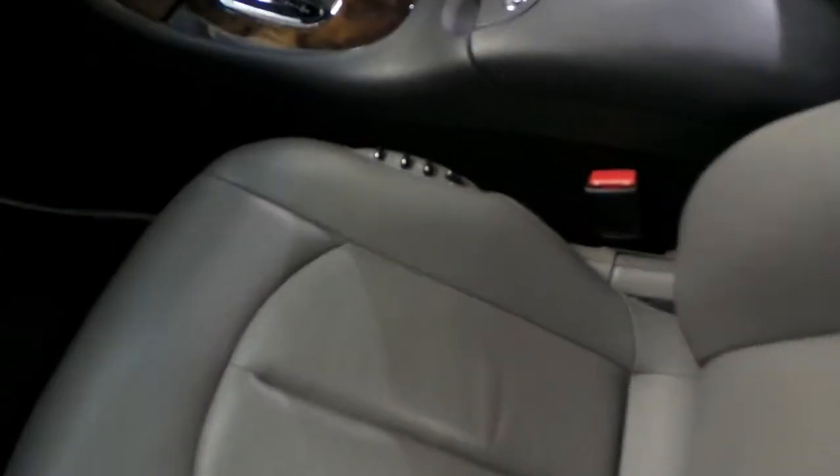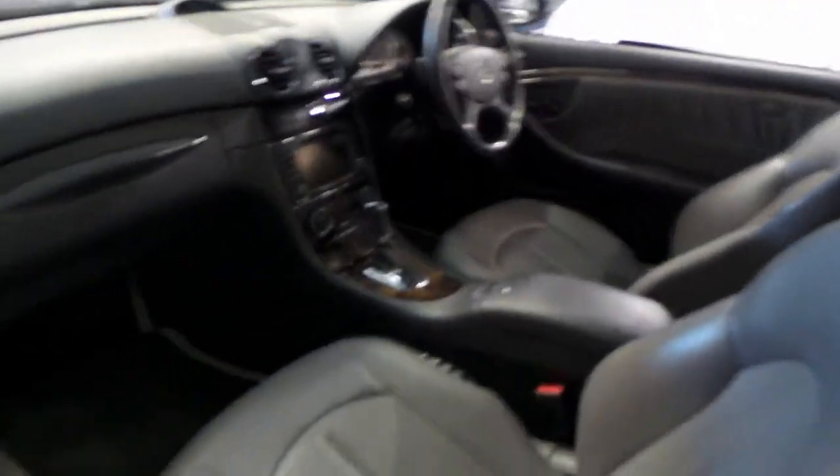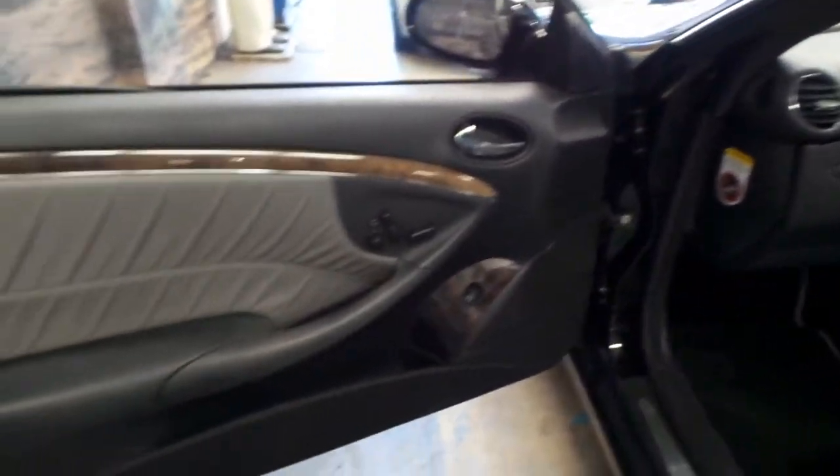Very nice grey leather interior. All the bolstering switches are intact. Original floor mats, which is nice. The burled walnut is not sun-faded at all, and everything is just in order with this car — it's very tidy.